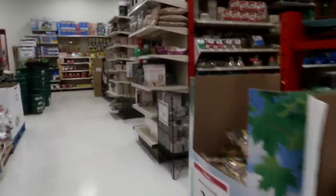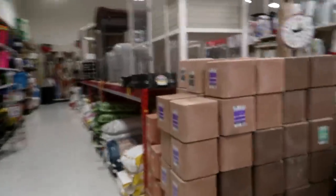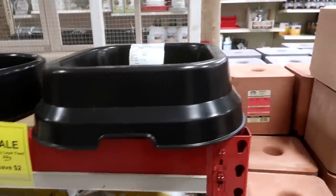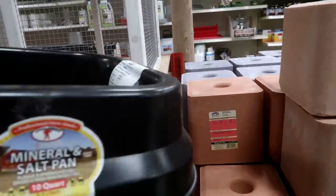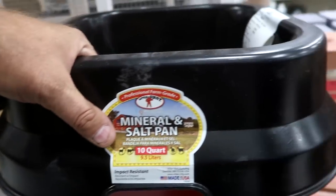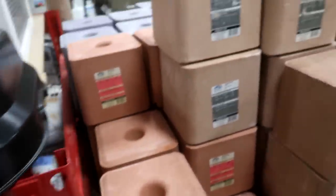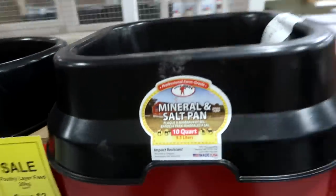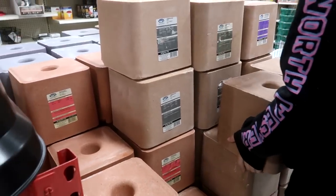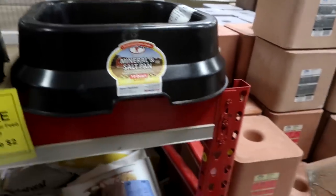We're looking for something for the salt. Oh, here it is — salt mineral block holder. How much is it? Probably a little bit. That's bigger than the one I have — 9.5 liters. That's like for a big salt block. You got this one now, put one in there and see if it fits. The one I got for Chino at the barn is way smaller than that. Oh no, it's about the same size. No it isn't — I can't lift it up.